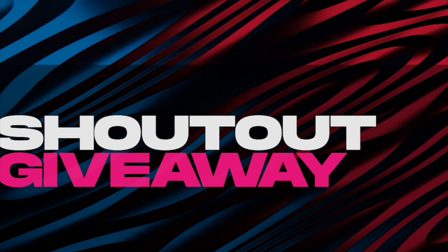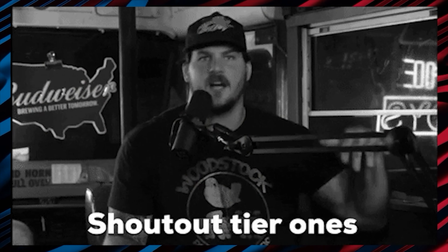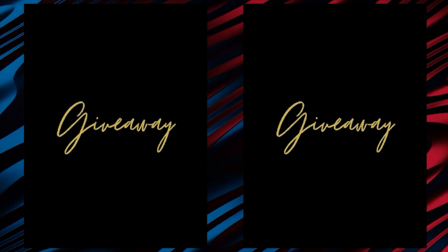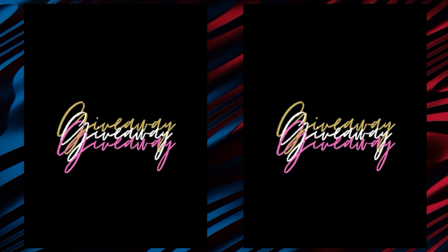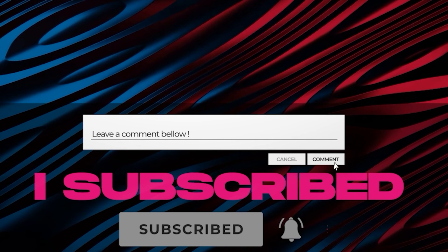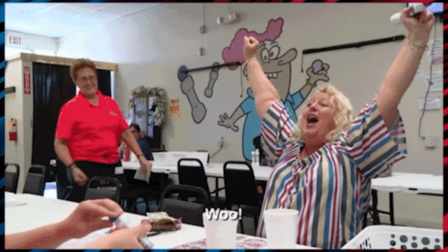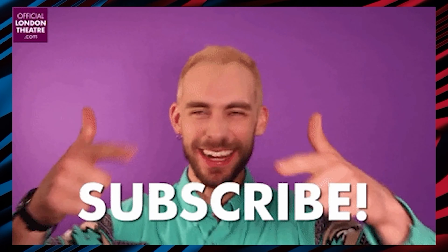An important announcement before we continue with the rest of the video: we've started a shout-out giveaway, where we select one person every month and give them a shout-out. To enter the giveaway, all you have to do is subscribe to our channel and comment 'I subscribed' down below in the comments. One lucky winner will be selected and given a shout-out at the end of the month, so comment down fast and enter our giveaway.